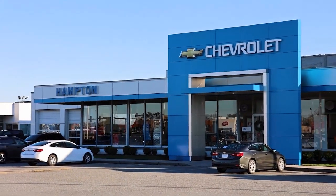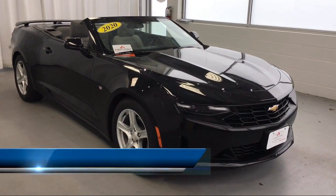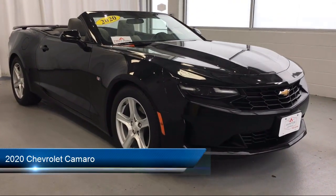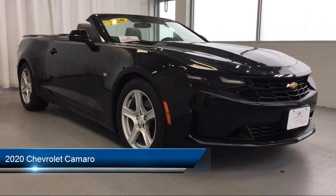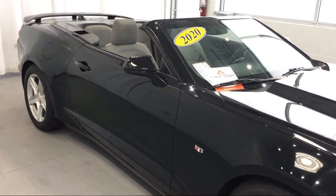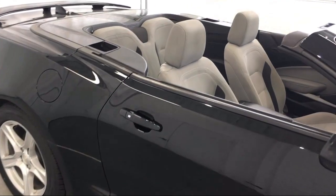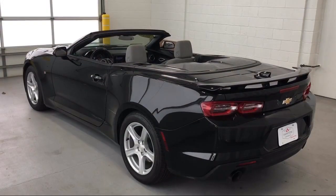Welcome to First Team Hampton Chevrolet, and here's a look at one of our great vehicles for sale. It comes equipped with smart device integration, a six-speed manual transmission, a leather-wrapped steering wheel, Apple CarPlay, a powerful and efficient turbocharged engine, and an MP3 player.